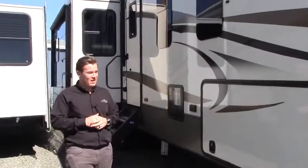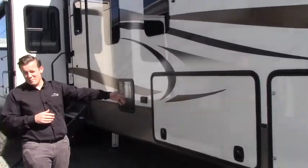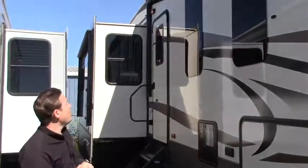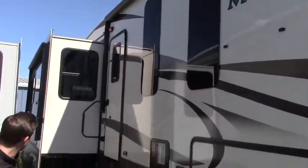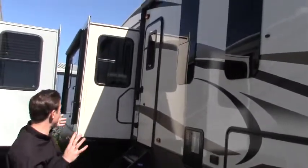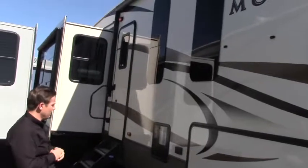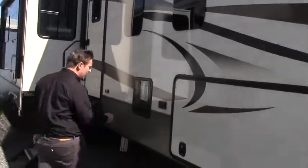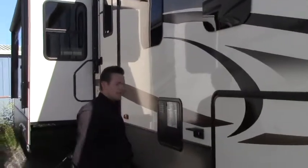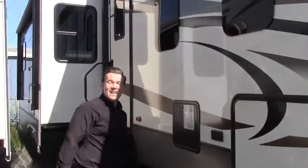Over here on the passenger side of this rig, it's going to be another access to that nice big pass-through storage I showed you on the driver's side. You do have a nice big awning and there's a second awning on the fourth of the four slides, so you're going to have total coverage on this side when you're entertaining outside. There's also 110 duplex if you want to plug anything in outside while you're entertaining, and access to your hot water heater right there.